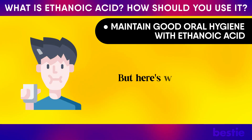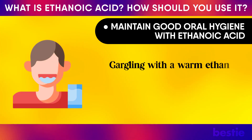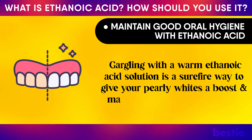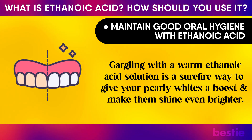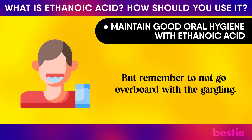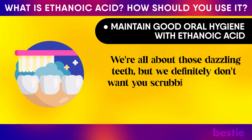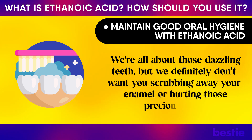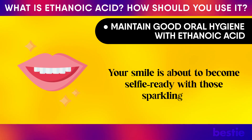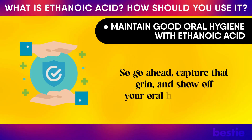Gargling with a warm ethanoic acid solution is a surefire way to give your pearly whites a boost and make them shine even brighter. But remember not to go overboard with the gargling — you don't want to scrub away your enamel. Your smile is about to become selfie-ready with those sparkling teeth, so go ahead and show off your oral hygiene game.